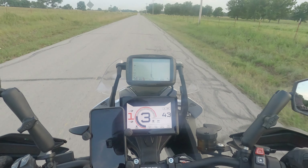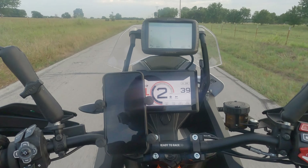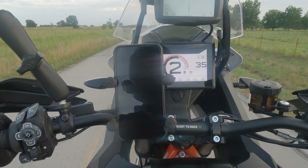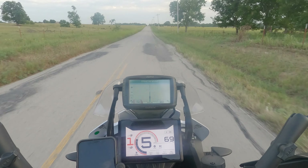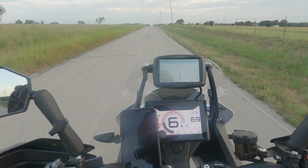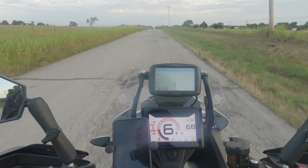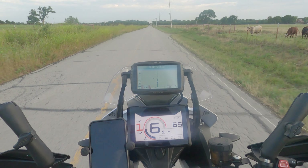There is one thing I could not get on a 2022 Africa Twin, and that's this. Check that out. Twist the throttle, power-up wheelie, no clutch, second gear. You just don't get that. Doesn't matter what Africa Twin you're on. You can't compete with 160 claimed horsepower.